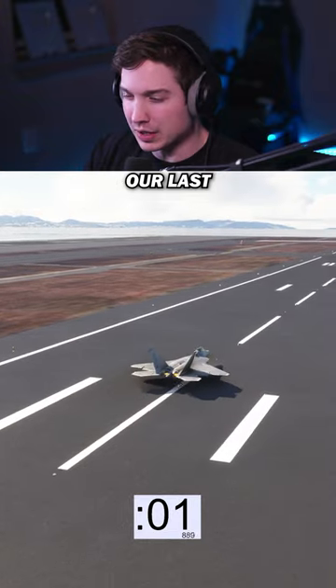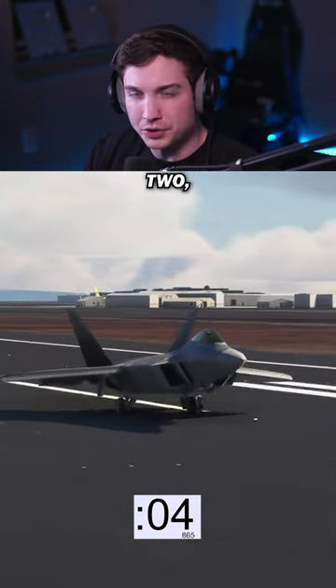We only had time for four in this video, so our last one is going to be the F-22. But if you want a part two, let me know.